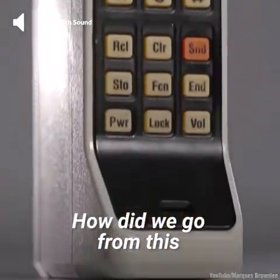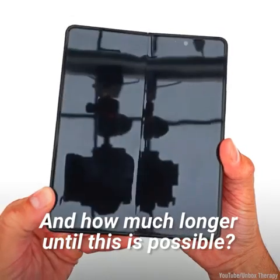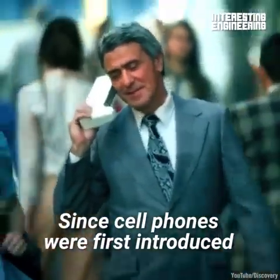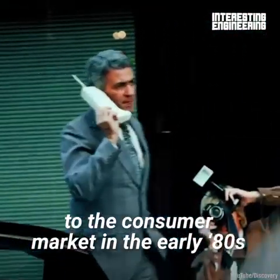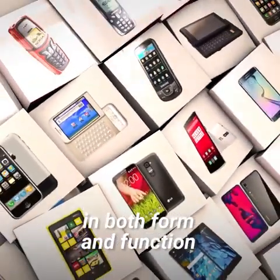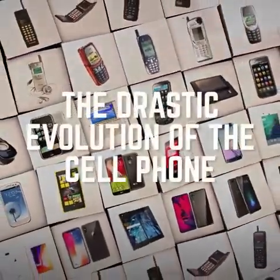How did we go from this to this, and how much longer until this is possible? Since cell phones were first introduced to the consumer market in the early 80s, they have evolved drastically in both form and function. Here is how.